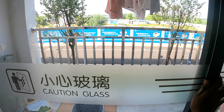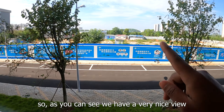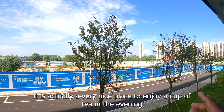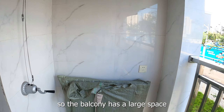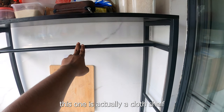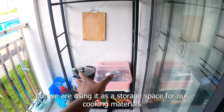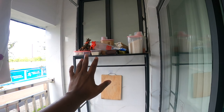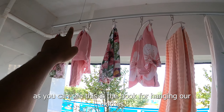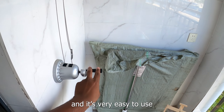Let's see the balcony here — there is a very beautiful balcony. We can see the view from here. We have a cloth shelf and a bag of food, as well as cooking materials. We also have a hook here on the balcony, and we can see the balcony from the bedroom. These are very easy to use.